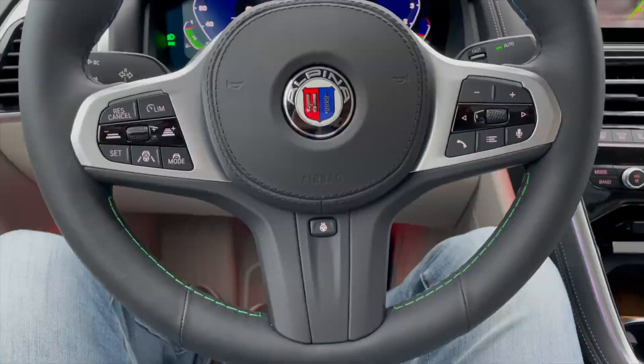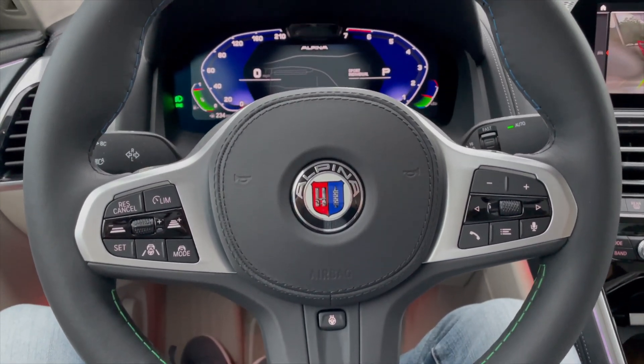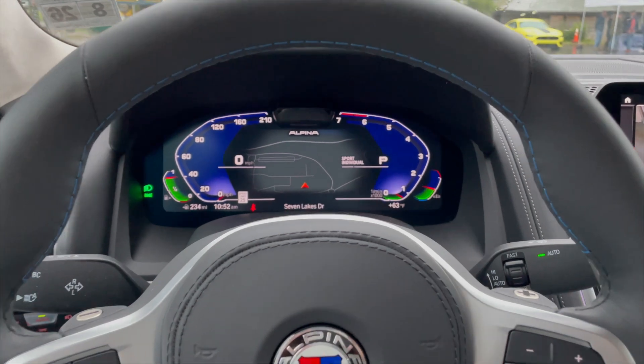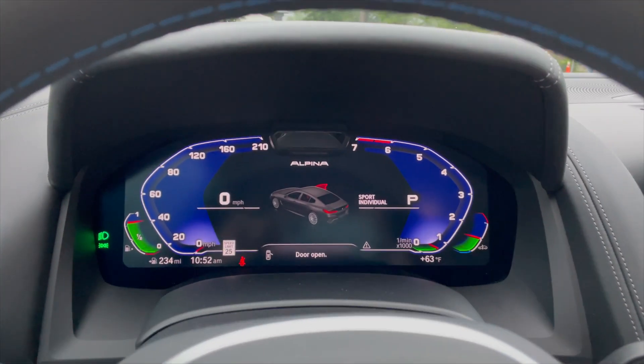Alpina has very unique paddle shifters that are kind of hard to get used to if you've never used them before. This is my first time using them and they're actually just kind of little rubber buttons on the back. It's got all the torque to power out of corners though.